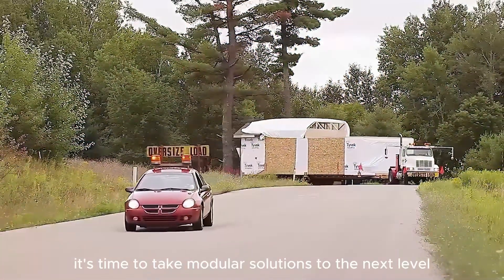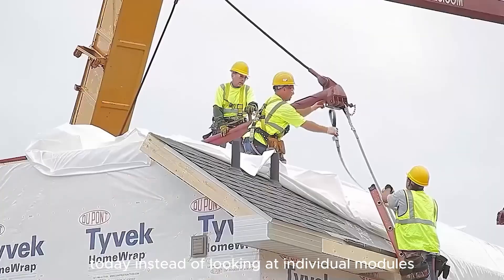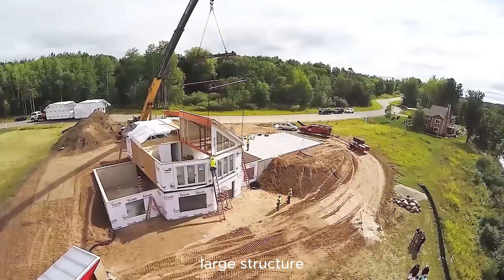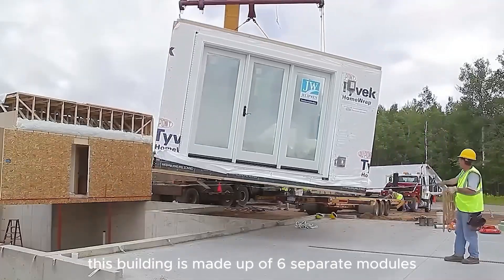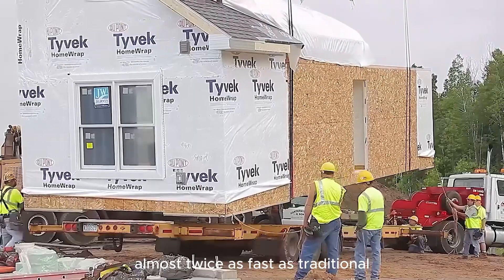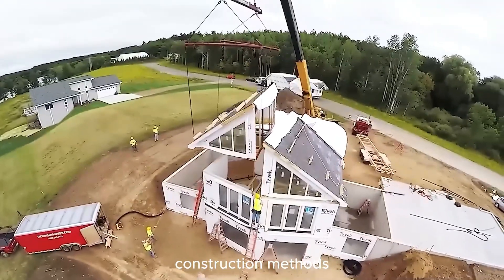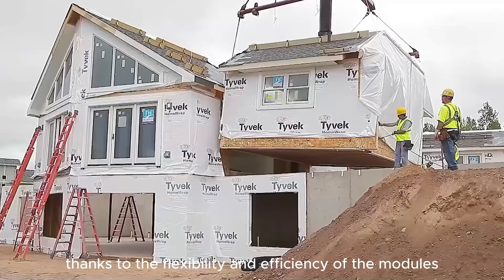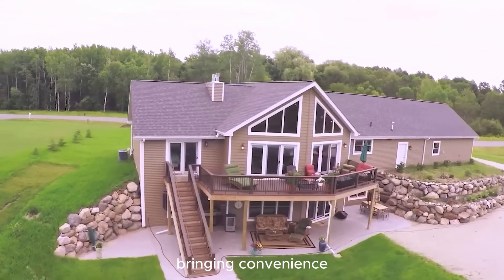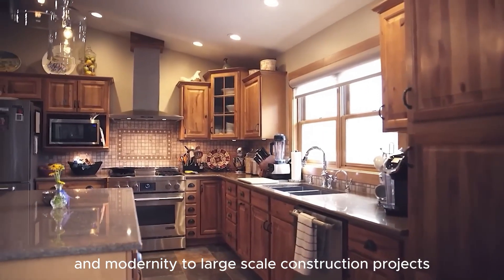It's time to take modular solutions to the next level. Instead of individual modules, these are put together to form a complete large structure. This building is made up of six separate modules, and it can be built almost twice as fast as traditional construction methods. Thanks to the flexibility and efficiency of the modules, assembly not only saves time but also reduces costs, bringing convenience and modernity to large-scale construction projects.